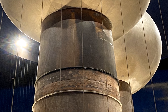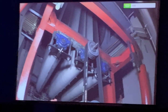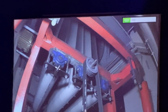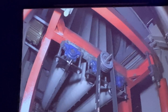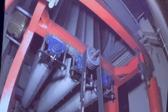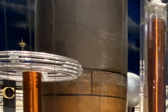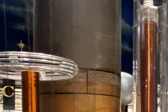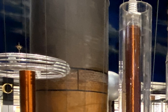Vandegraaff generators use an internal moving belt to produce an electric charge. The belts on this one are over four feet wide, and the machine itself is three stories tall. The belts use friction to generate electricity — the same way a science teacher would rub a balloon on someone's head to make their hair stand up, except on a much larger scale. A large Vandegraaff generator can make a charge strong enough to shoot bolts of lightning and even power particle accelerators.